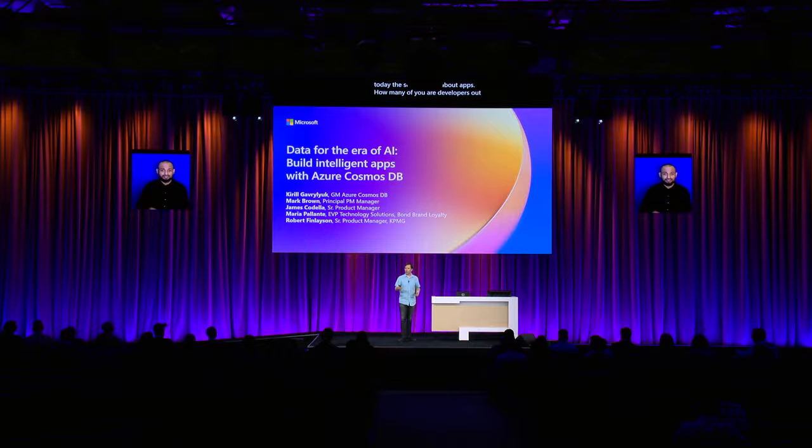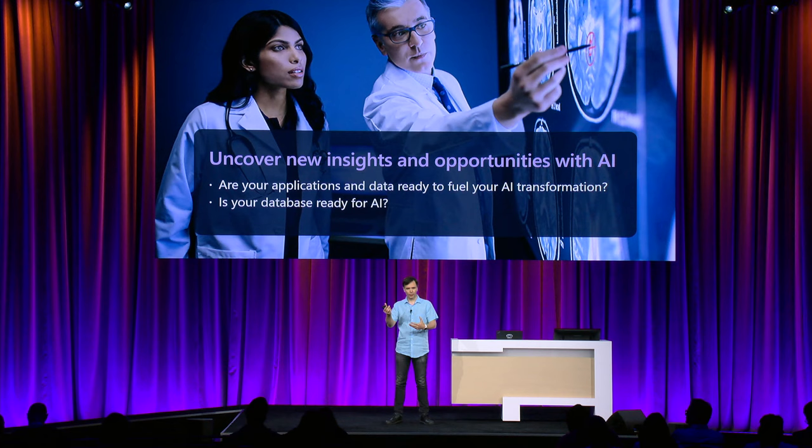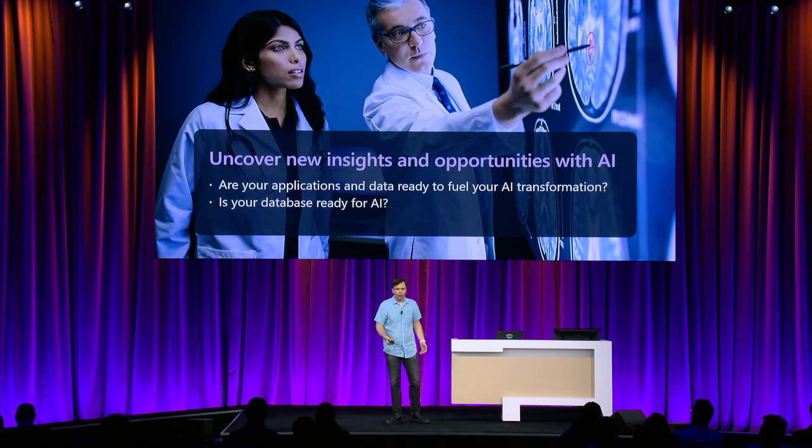Welcome to our session about Azure Cosmos DB in the era of AI. I'm Kirill Gavriluk, I lead product management and engineering for Azure Cosmos DB. Cosmos DB is all about apps, and today the session is all about apps. Every organization on the planet today is looking for ways to add AI to their apps to increase business value. But AI can only provide as much value as the data it is using. So the question is: is your data ready for AI transformation, or more precisely, is your database ready?